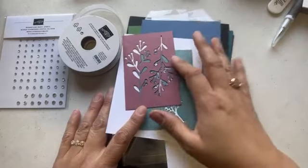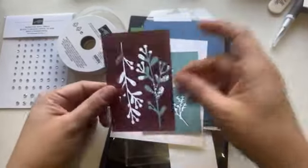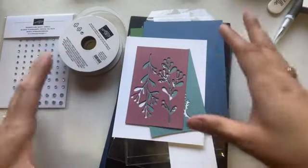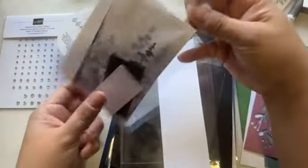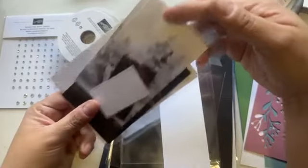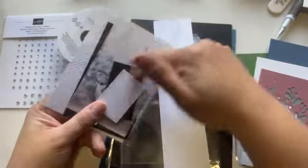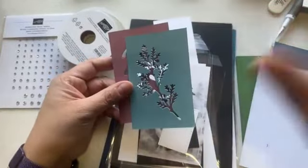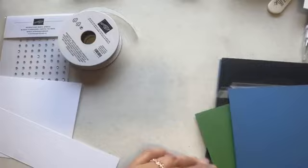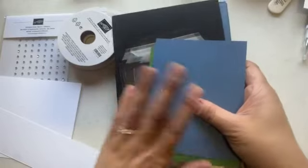I included several pieces for you to die cut. I've done most of my die cutting already because I'm in Mexico and couldn't do it all here. I sent instructions to those who got the stamp-along kit so you know which parts to die cut and how to cut your designer series paper. For the stamp-along you got half a pack of the designer series paper.